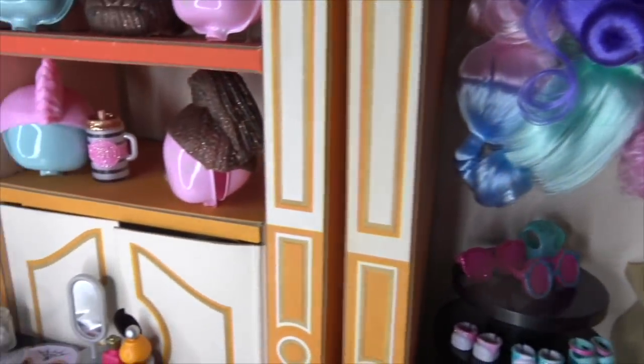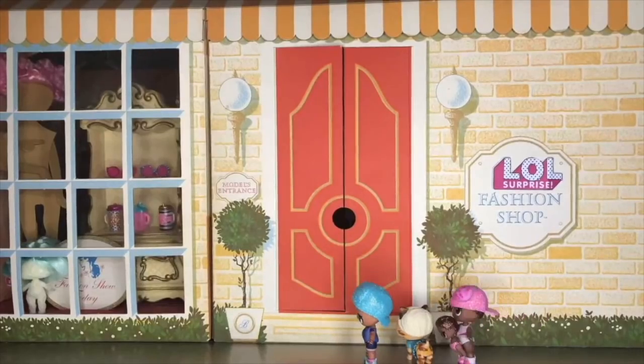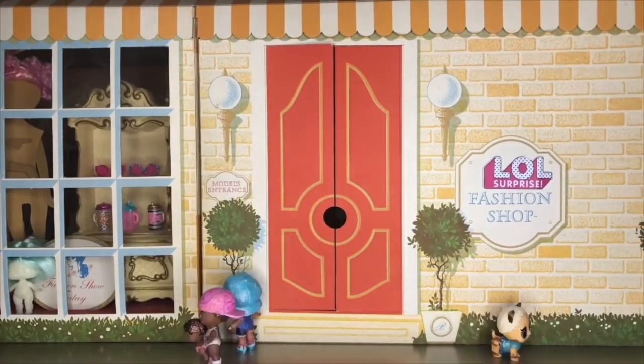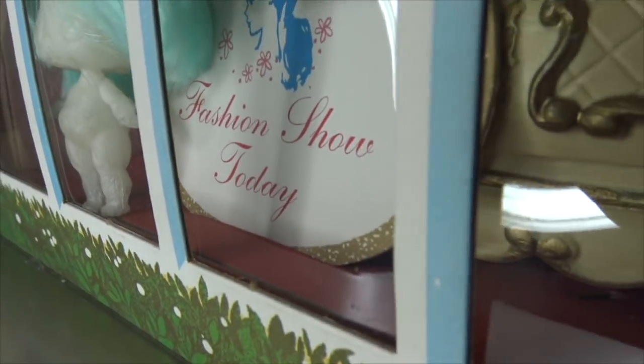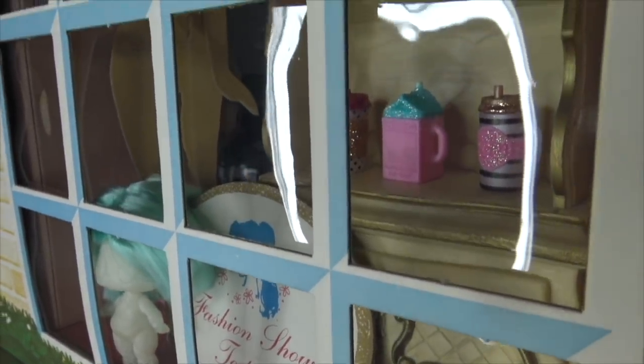We're gonna find out right now in the LOL Surprise fashion show! Hey Agent LOL, it says 'LOL Surprise Fashion Shop — let's go!' That sign says there's a fashion show today. I always wanted to go to a fashion show — look at all those accessories!